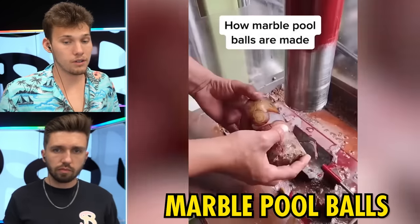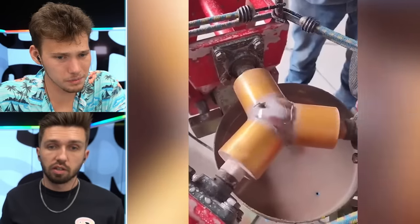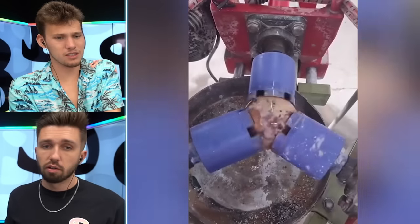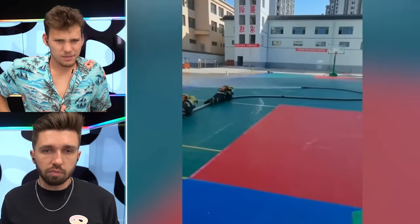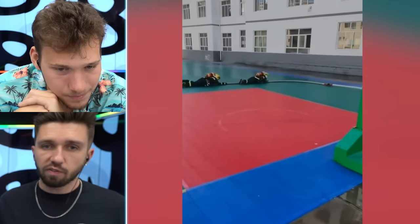How marble pool balls are made. That just looks good — this pool ball is made out of marble. Are all pool balls made out of marble? That is beautiful. I feel they ruin it by putting paint on it — that's a work of art right there. I want to play pool with those. Look at them go — they're stopping it from going crazy, because it would just send you flying. It is a powerful hose.